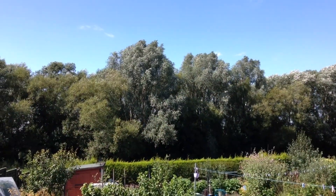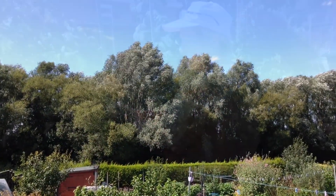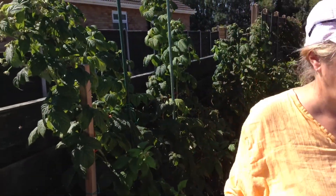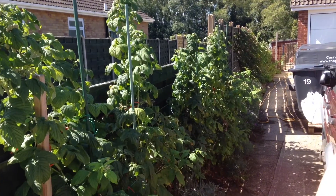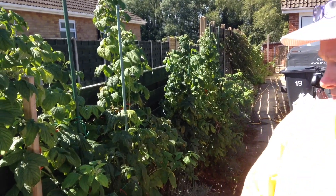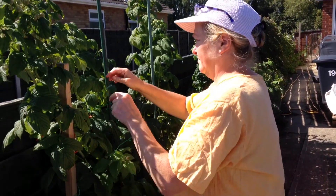The wind is picking up already. We're in for a really windy day tomorrow, so we're just making sure that the much looked after raspberry canes don't end up getting destroyed in a single day.